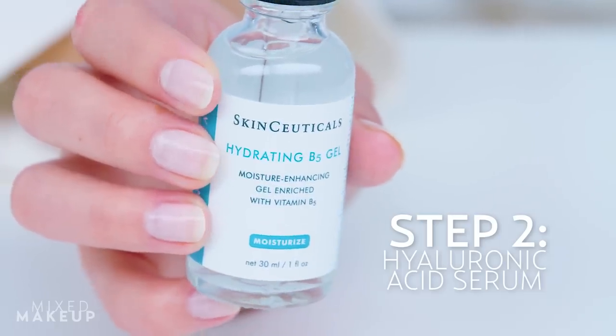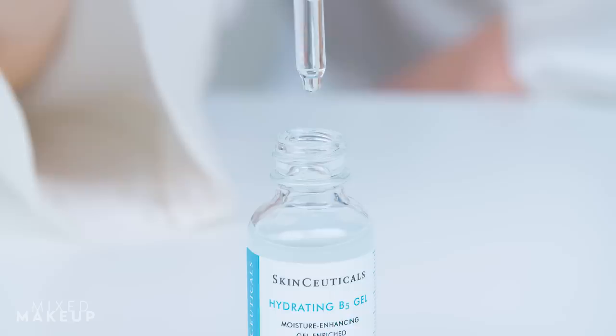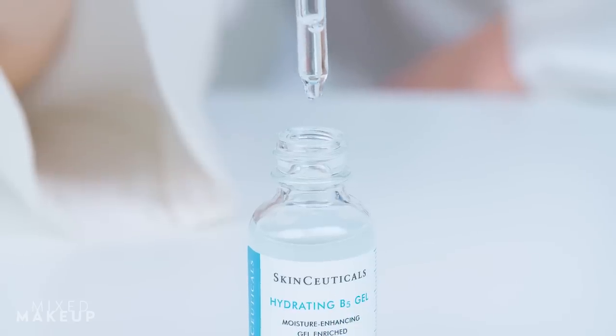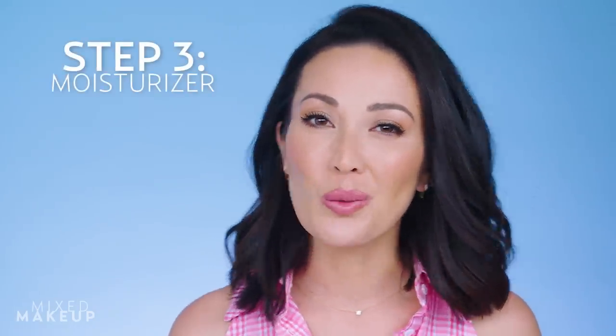Next, I apply a water-based serum with hyaluronic acid. This one from SkinCeuticals combines hyaluronic acid with vitamin B5 to nourish and moisturize the skin. Hyaluronic acid helps to draw moisture to your skin, so it's great before the next step, which is moisturizer.